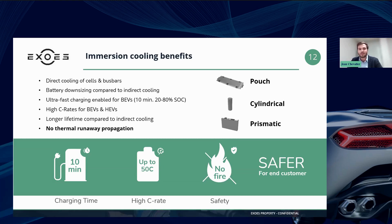The mass market passenger car will also adopt immersion cooling for high performance, because it enables fast charging, which is a critical point for the mass market today, but also for safety reasons.